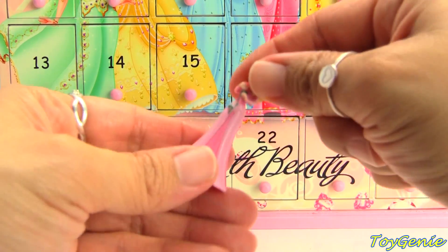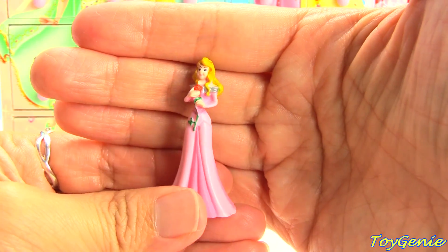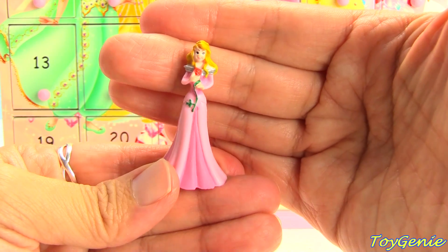Number sixteen has Aurora — super tiny and super pretty. She's so tall!